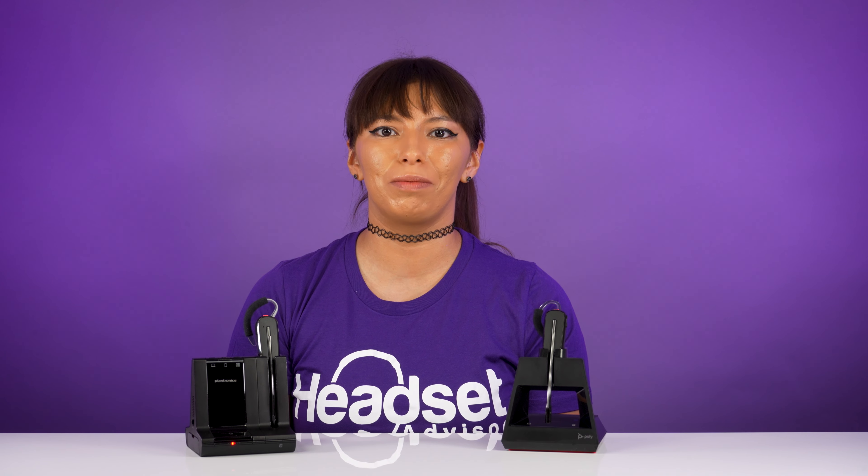This is the barking dogs test on the camera microphone. Now switching over to the 4245. Testing 1, 2, 3. This is the 4245 with barking dogs.